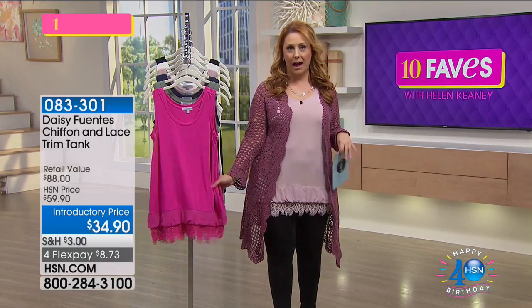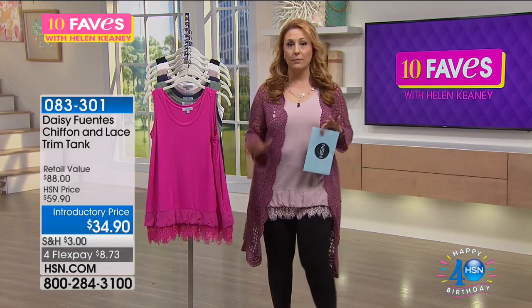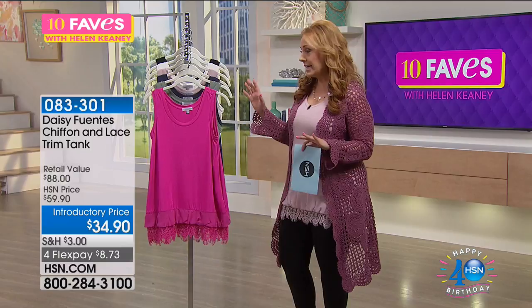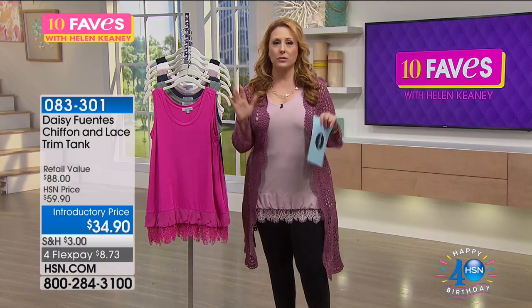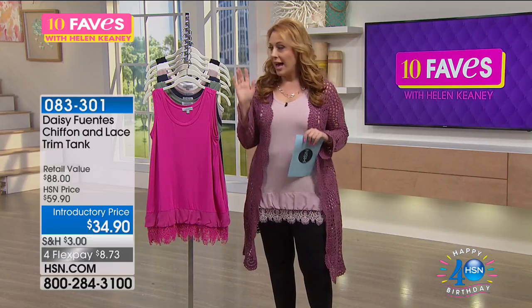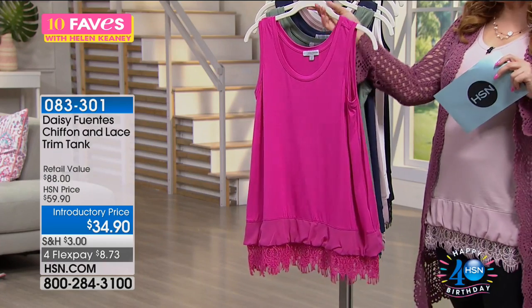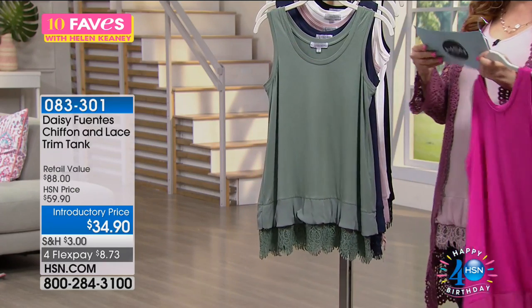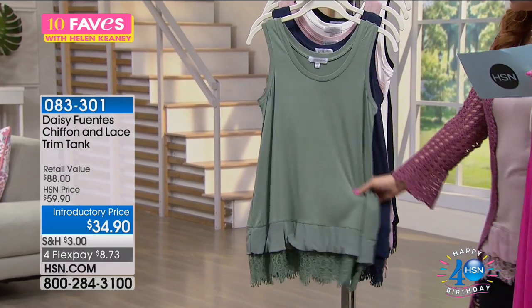When I see tops like this, I'm like — yes, finally, this is what I've been waiting for. I love the price: $34.90. 80% of a woman's wardrobe is tops, and I want cute tops — something I don't already have. I love the length on them too. Colors: hot pink — a big yes. This is the one our model Laura is wearing — we're calling this sage, a great sage green.